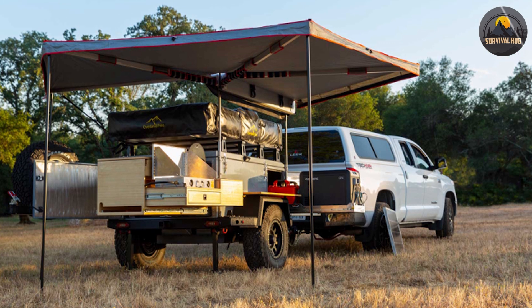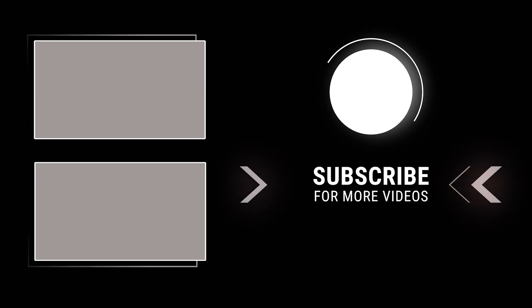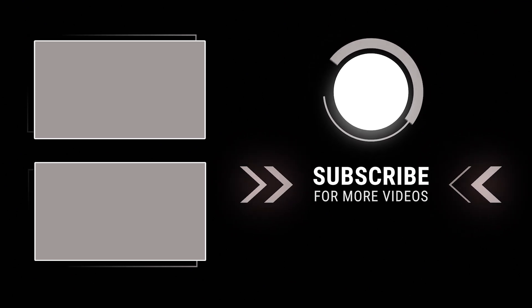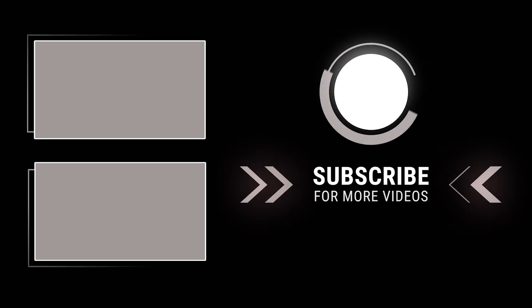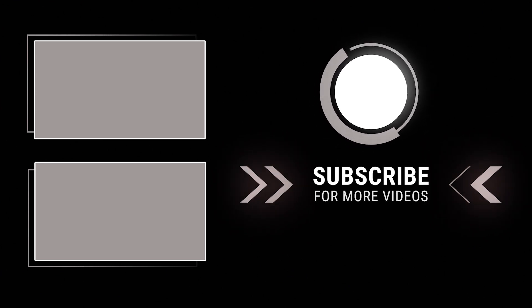That's it for our video on the top 5 new Expedition trailers for 2023. We hope you enjoyed it and found it informative. If you did, please give us a thumbs up and subscribe to our channel for more videos like this. Let us know in the comments which trailer you liked the most and why. Thank you for watching and we'll see you in the next video. Bye for now.